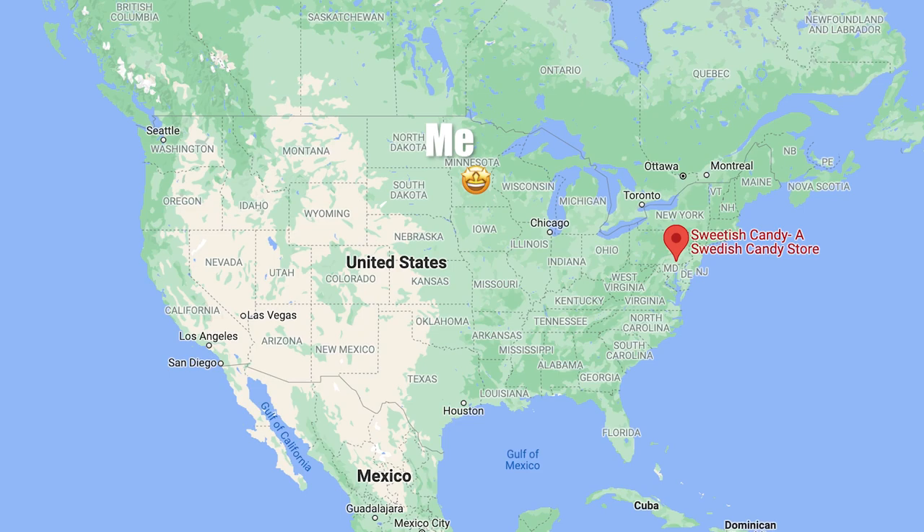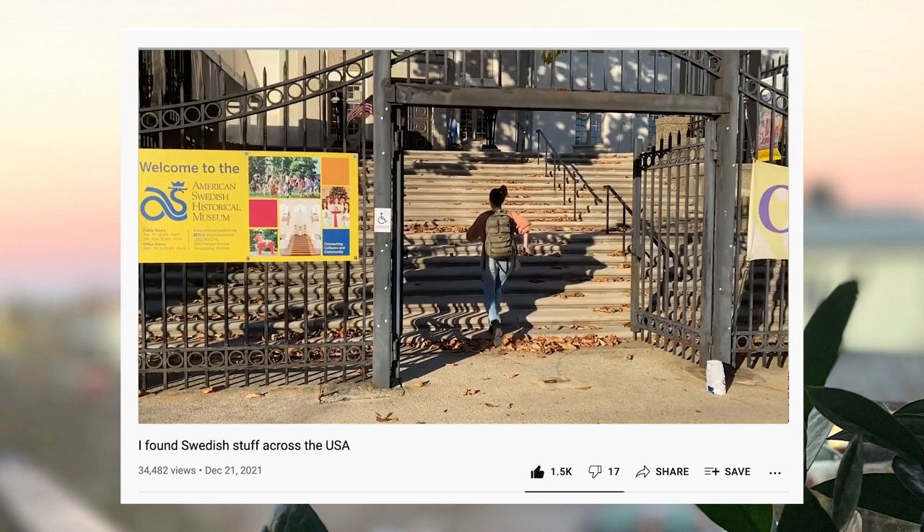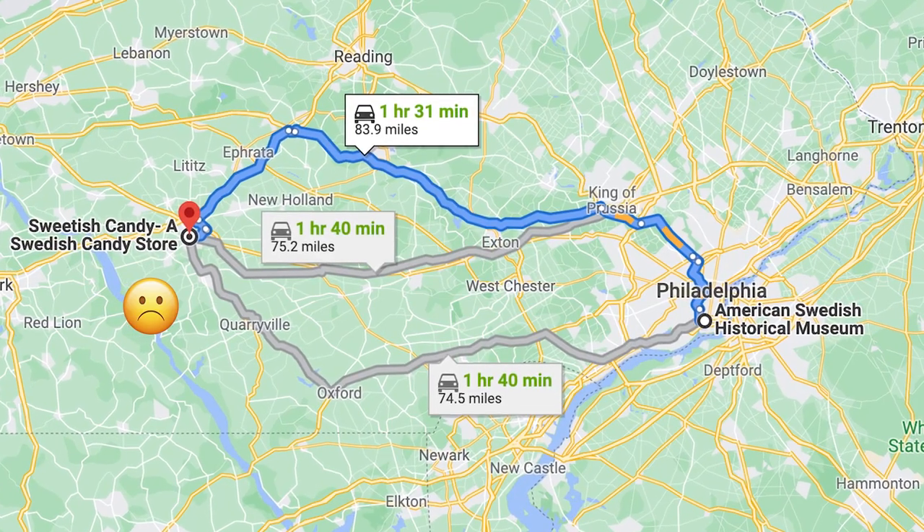They're actually based out in Pennsylvania. If you've seen my recent video, I went to Pennsylvania and visited the American Swedish Historical Museum. When I was looking up Swedish stuff in Pennsylvania, I did see this store show up on the map, but it was about an hour and a half away so I wasn't able to find the time to go out there. Luckily they reached out to me — very nice of them.